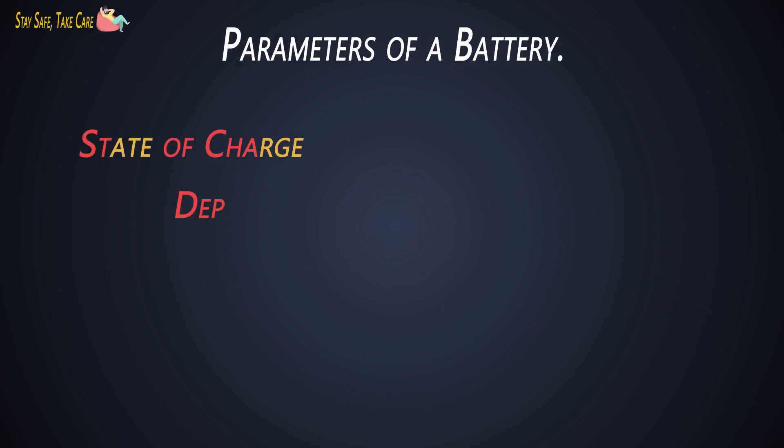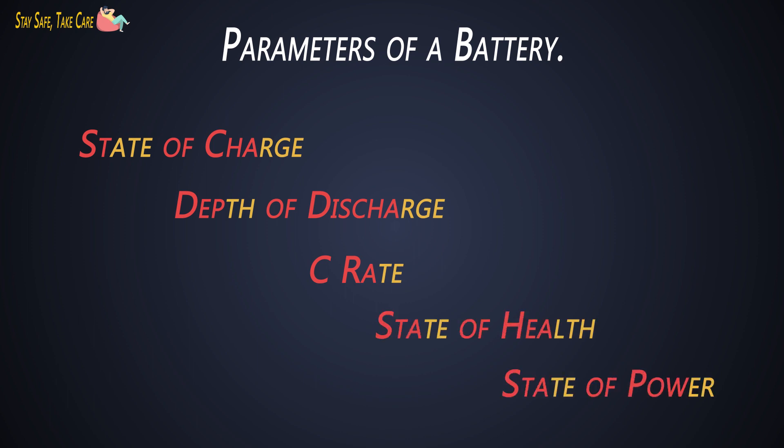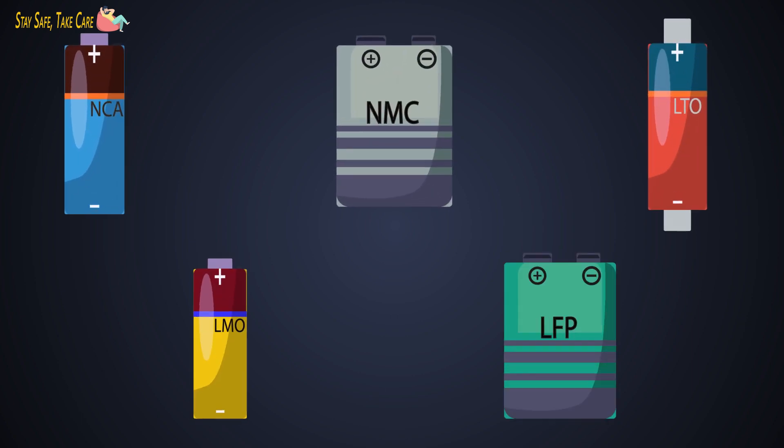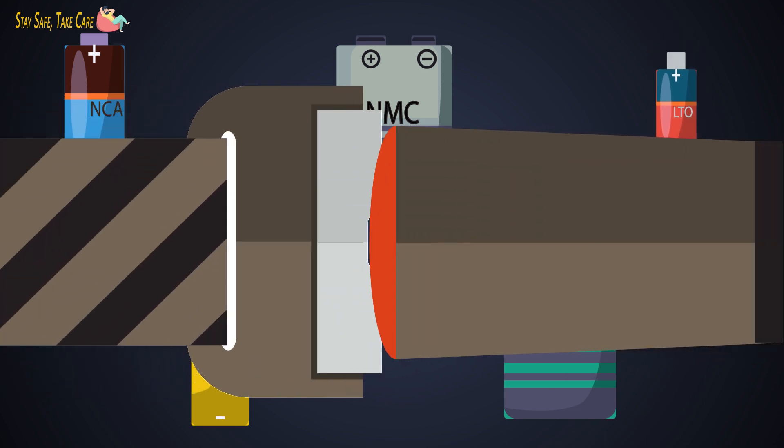Last time we covered the parameters of a cell based on which a battery is selected or used for electric vehicles or any application. This time we will see the different types of lithium-ion batteries, their technologies, advantages, disadvantages, and applications. We will also see which battery chemistries are suitable for electric vehicles. So buckle up guys, let's go for a ride.